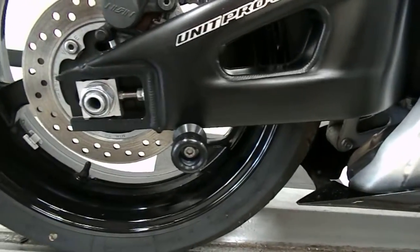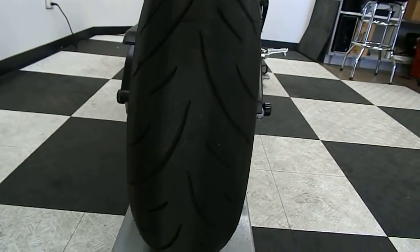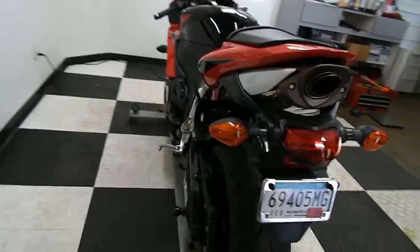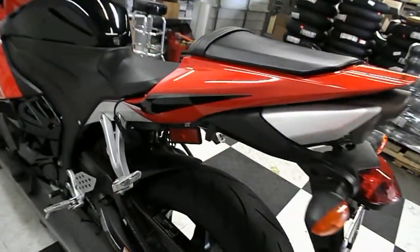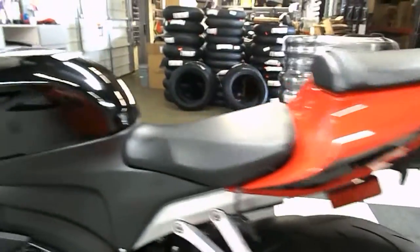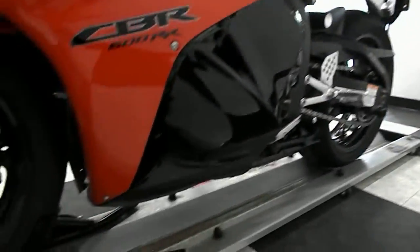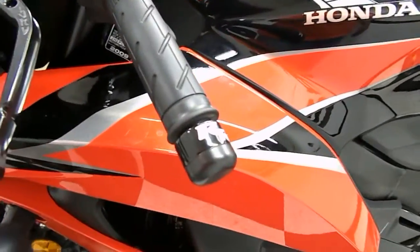It's got stand spools on it and an excellent back tire, along with a stand spool on the rear. Up front here we have the aftermarket bar end and a CRG adjustable clutch lever.